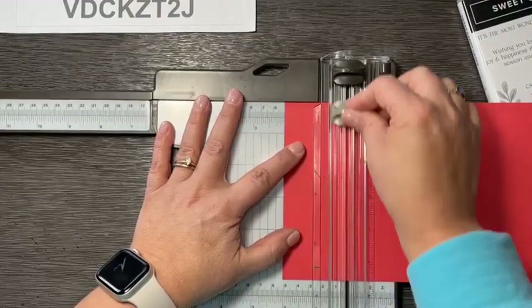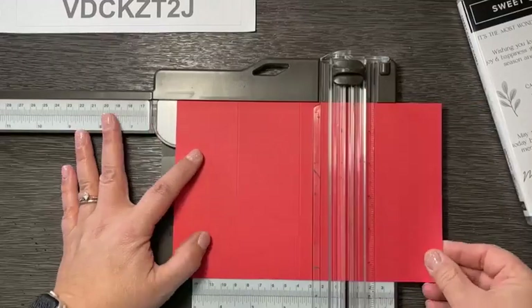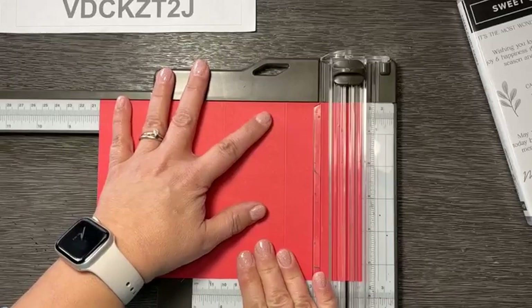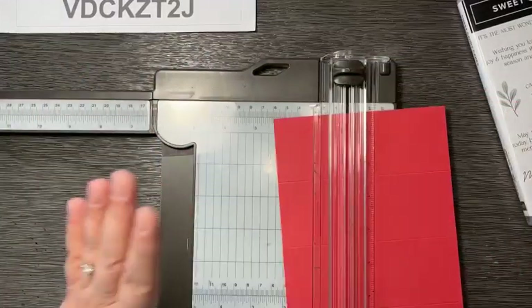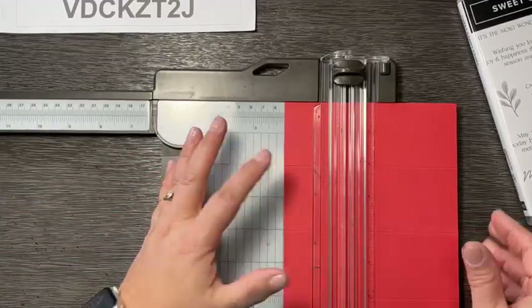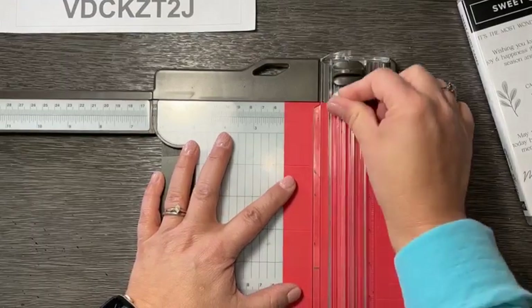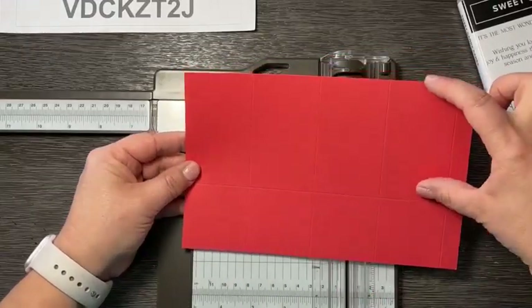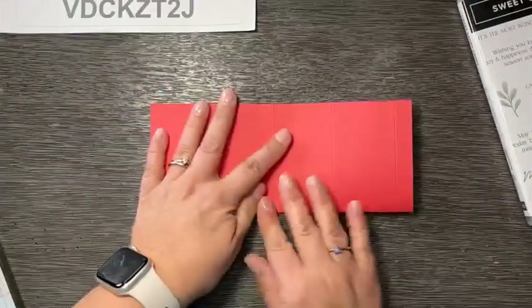So let me do this again: two, four, six, eight. For the Two-Four-Six-Eight box, you're then going to turn it to the short edge and score at two inches. That's going to be the base of the box, and this is going to be the box.